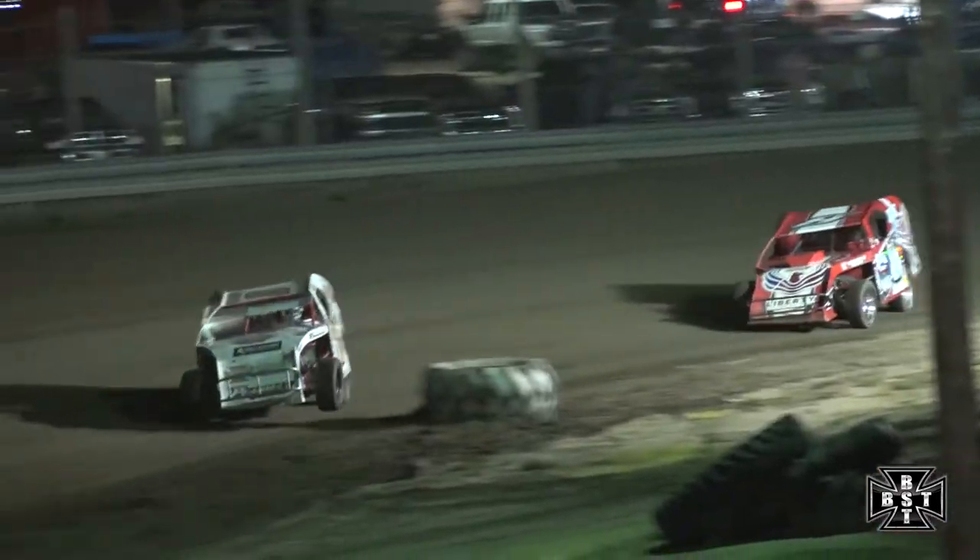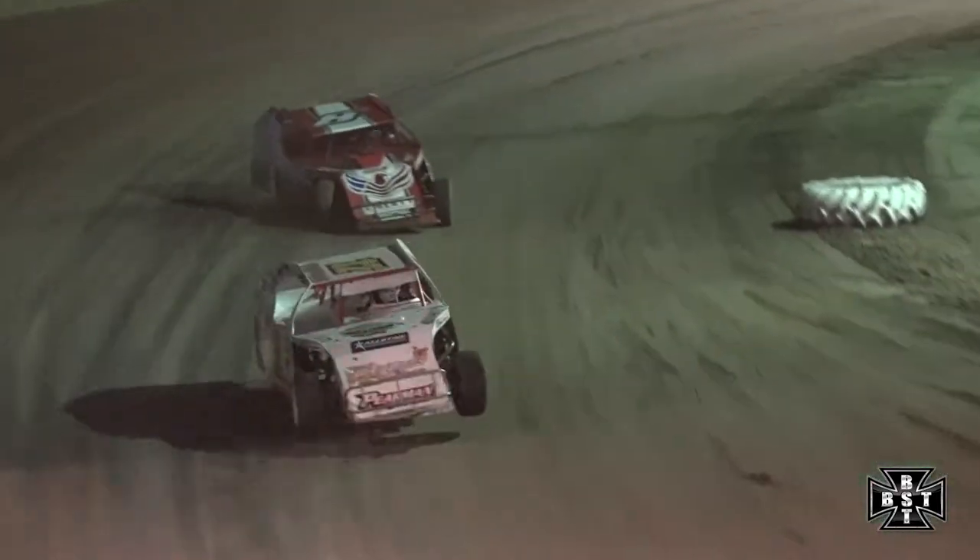Laps winding down for the IMCA Modified feature as Aiden Steffens continues to lead John Hanson. Hanson will drive it in deep, up to a car length now, as they work out of corner number four. The white flag is out — one more time around.